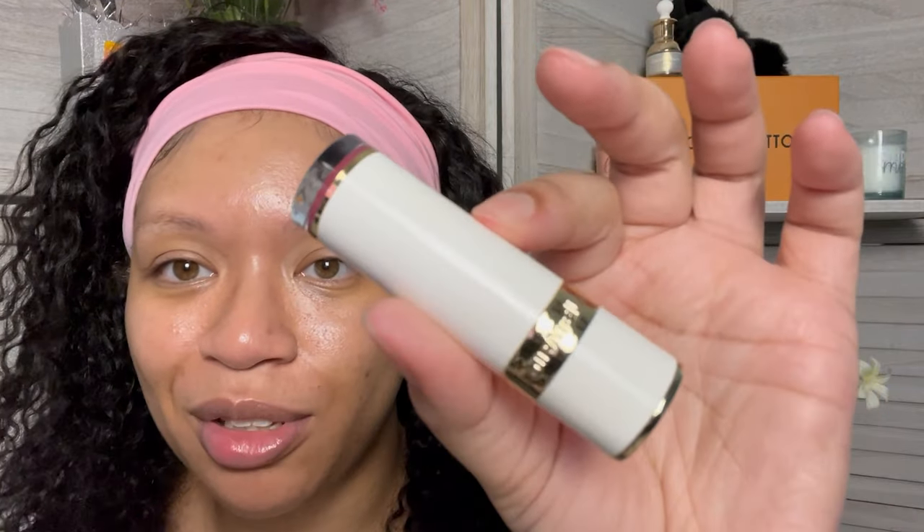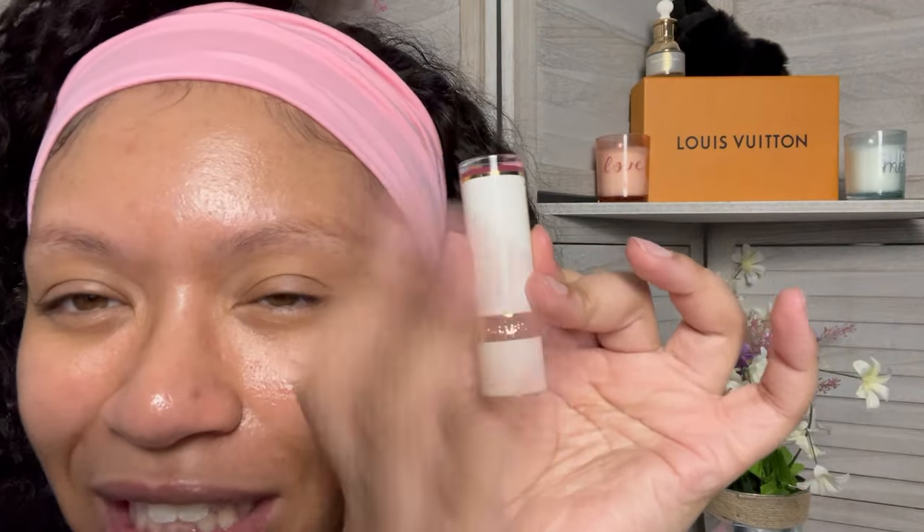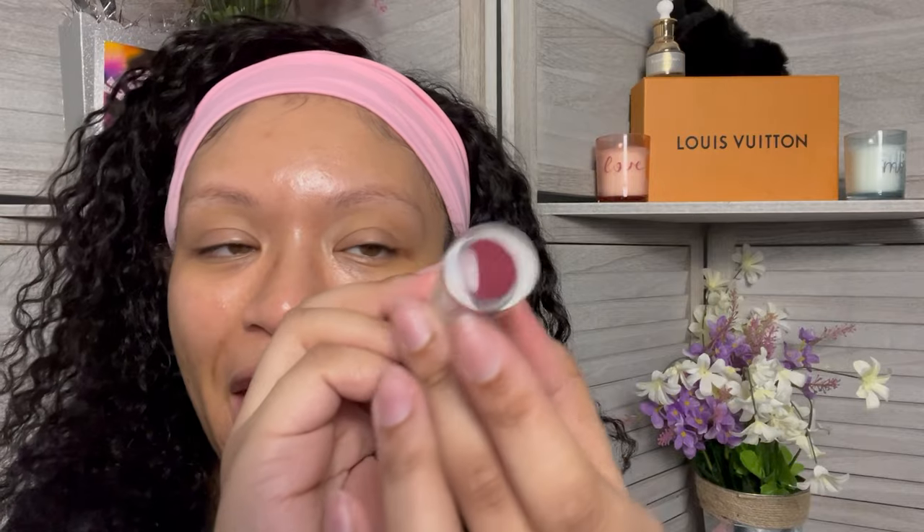The next item I'm pulling out is the Mirabella Sealed with a Kiss lipstick in Sugar and Spice — so we had a little Mirabella takeover. This is what the packaging looks like — very cute. This is bougie. I am absolutely in love. It has Mirabella engraved in like the gold band. That is so freaking cute.